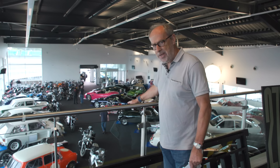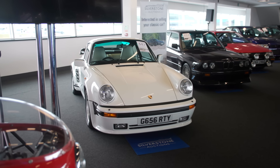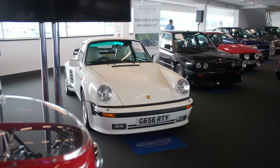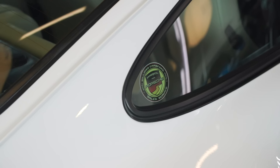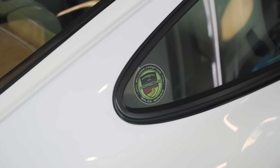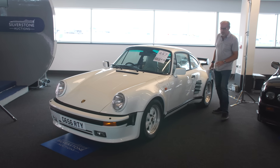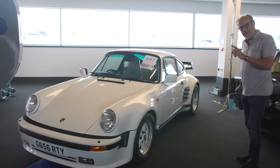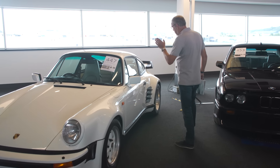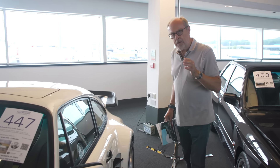Welcome to a new Harry's Garage video. We are at Silverstone Auctions again at Silverstone. We're in the wing and there are two halls of cars, bikes, and automobilia, plus an outside area. There are 65 bikes on sale and 132 cars in the catalogue. We're here on Thursday, the 25th, which is also qualifying day, and the sale itself starts tomorrow.